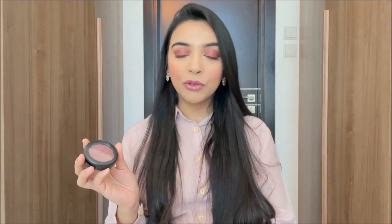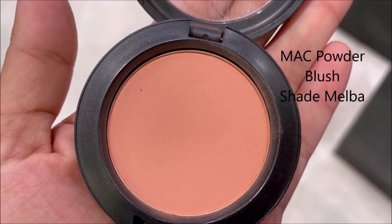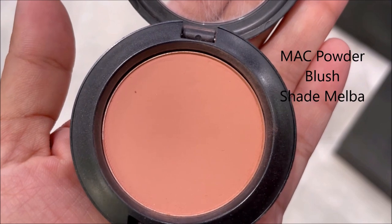The next blush I absolutely love is a MAC blush. MAC blushes have been in the market for so long, and although it's such an old formula, it still stands the test of time. I love two shades: one is Melba and the other is Peaches. Peaches is a sheer-tone formula and Melba is a matte formula.